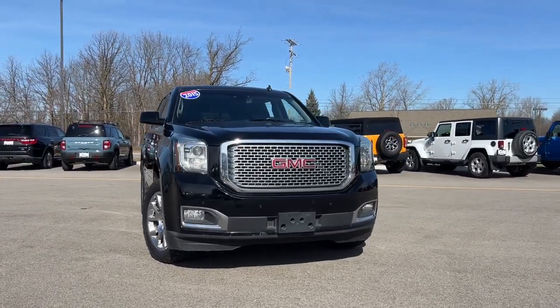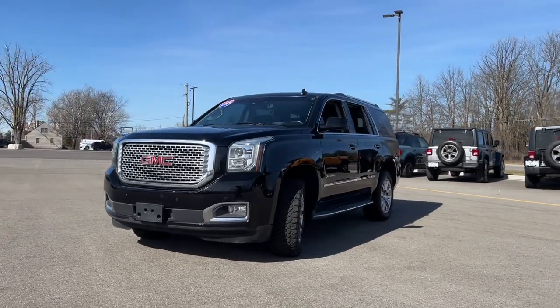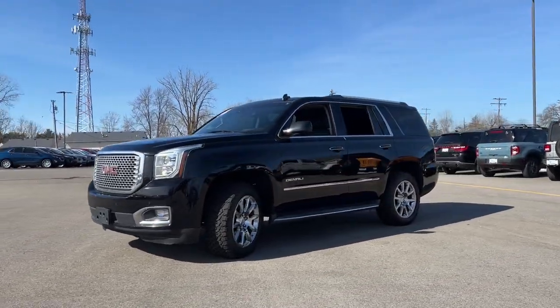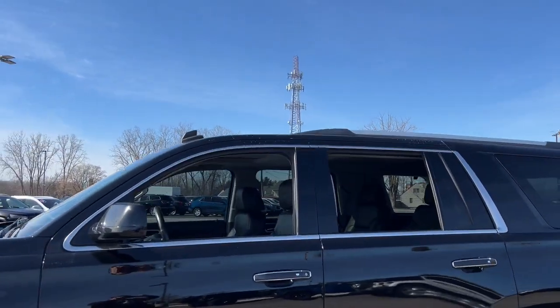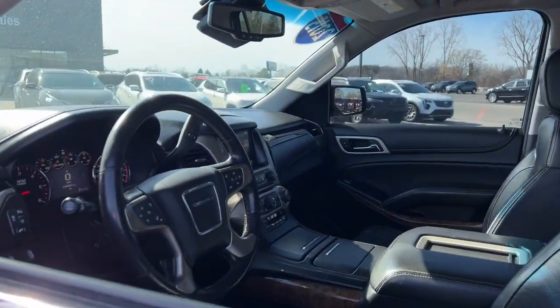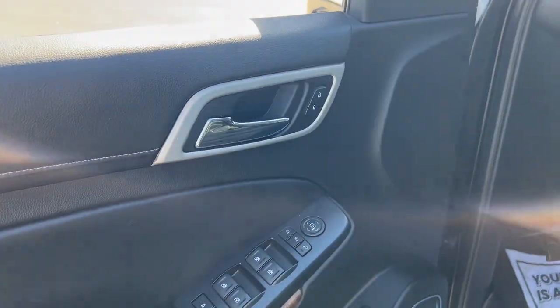You just found the 2015 GMC Yukon. With less than 150,000 miles on the odometer, this vehicle provides excellent value. This comfortable, capable three-row Yukon delivers spacious luxury and the rugged strength you need for bigger towing jobs.